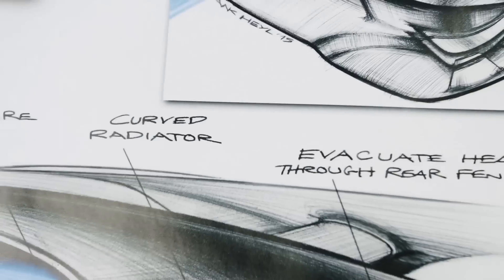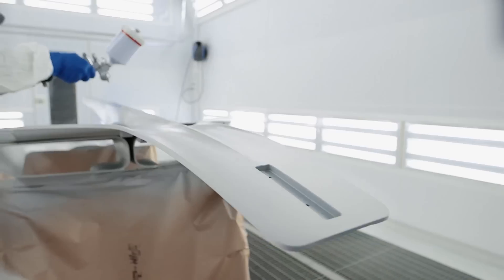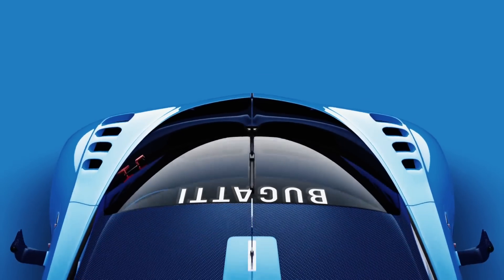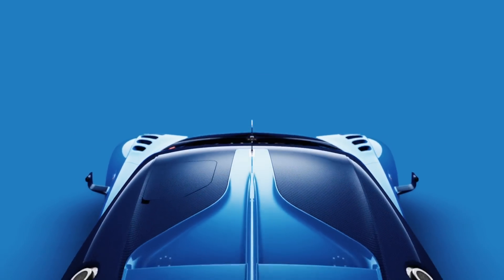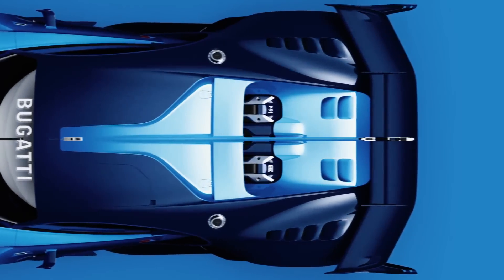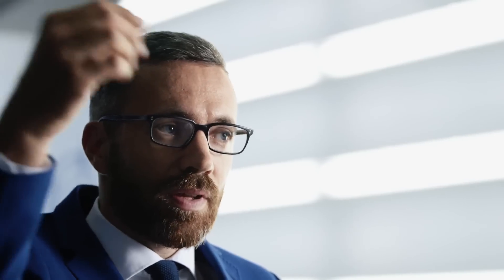Our philosophy at Bugatti Design is that every feature has to be function-driven, so that it is a perfect symbiosis between technology and aesthetics. The fin becomes a functional element of the car, especially as it extends from the roof towards the rear end. It provides aerodynamic stability as well as housing the TRS activation for the active rear wing. All the controls are organized in an absolutely intuitive way, like the center console with the center line accentuation going all the way to the headliner.